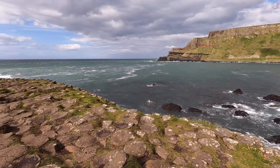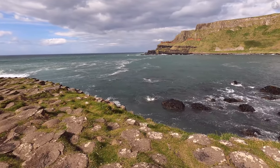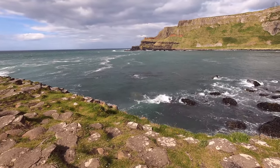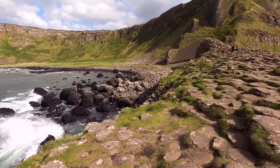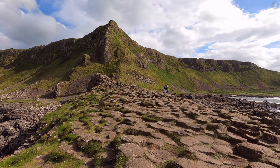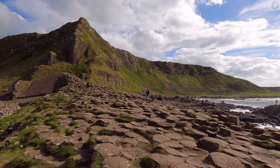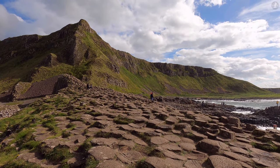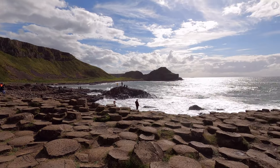That being said, there are still elements of the geology of the Giant's Causeway that remain a mystery, geologists having studied these magnificent columns in depth for the best part of 300 years. But the mystery of the Giant's Causeway isn't merely limited to its geology, as this notable point of the Causeway Coast is also a famous site in Irish mythology, and a legend which gives the Giant's Causeway its name.